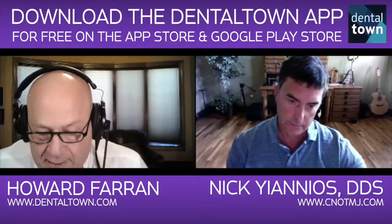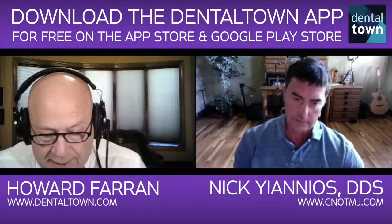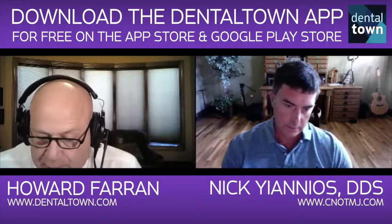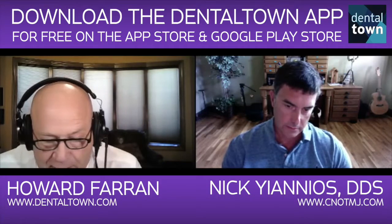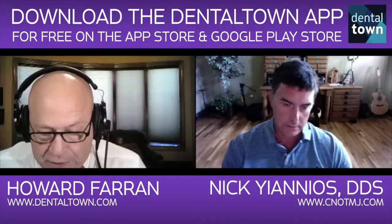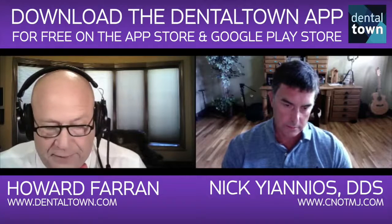Board of Directors, Academy of CAD CAM Dentistry, 2008 to 2009. Co-author and chapter contributor to the first edition textbook on digital occlusion — Handbook of Research on Computerized Occlusal Analysis Technology Applications in Dental Medicine. Director of the soon-to-be-launched Center for Neural Occlusion, and discoverer of frictional dental hypersensitivity.